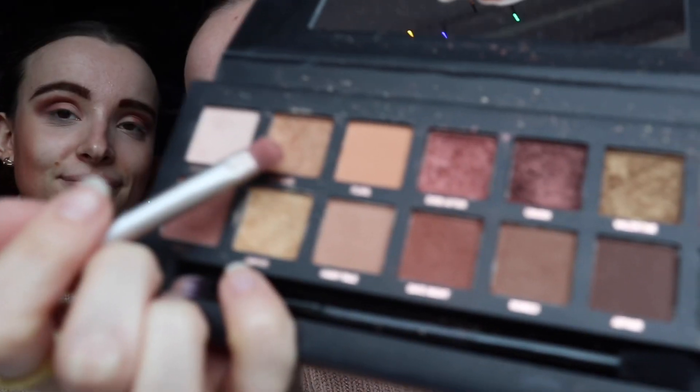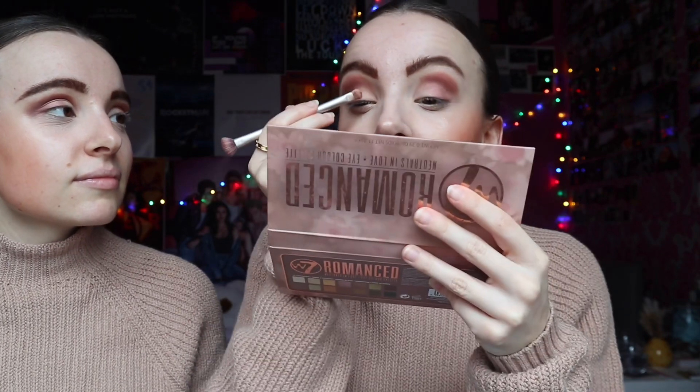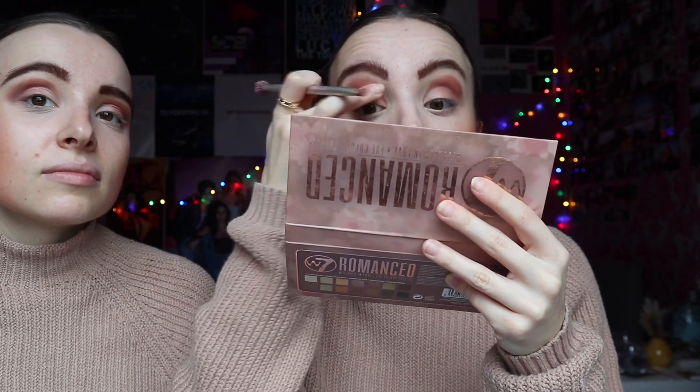Now for the inner corner — using this shade called 'Passion,' a light gold. A light color in the inner corner always brightens the eye and contrasts with the darker color. In terms of blending between the two shades, I just kind of overlap them so it looks seamless. You don't need to blend a huge amount — I'm not going crazy with it.